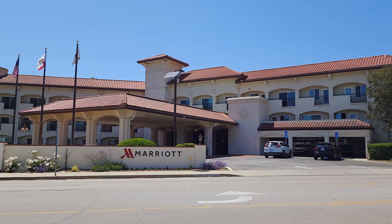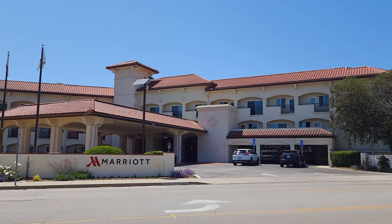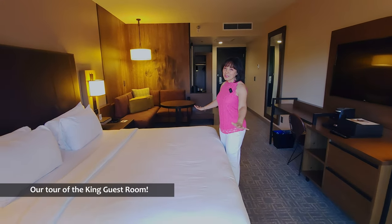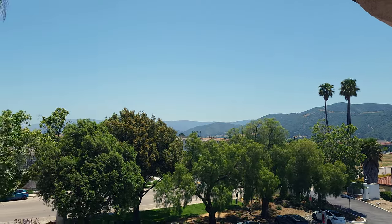We made it to the room — it's time for the tour! Today we are staying at the Santa Ines Valley Marriott in the heart of Santa Barbara wine country, and we'll be giving you a tour of the spacious King guest room, which comes with a private balcony where you can enjoy the beautiful panoramas.